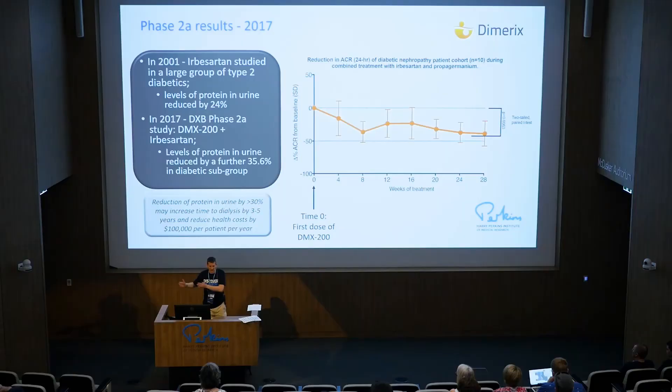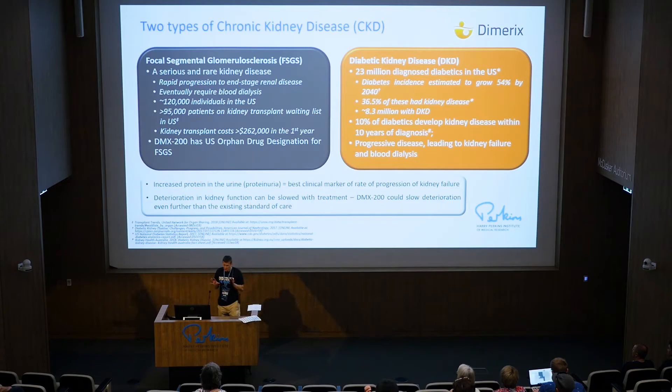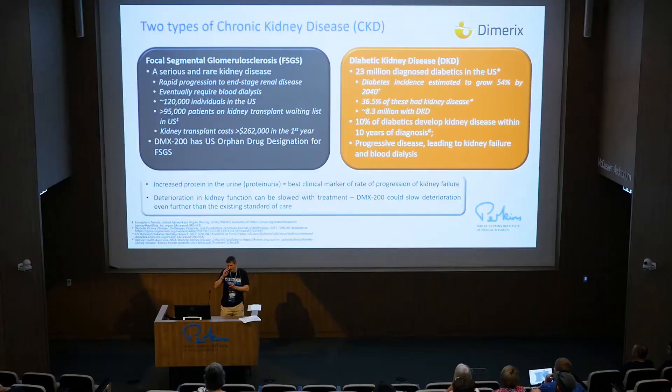Why is that extra reduction important? There's evidence that a reduction of protein in the urine by more than 30% on top of the current irbesartan treatment could well increase the time to dialysis by three to five years. That's very important because dialysis — this is a progressive disease: as people's kidneys fail, they need to go on to dialysis, and then they'll need a transplant. So if we can delay that, that's a fantastic outcome. There are two types of chronic kidney disease we're looking at. One is focal segmental glomerulosclerosis — FSGS — a serious and rare kidney disease; it's considered rare, but there are 120,000 individuals in the US with the condition, and more than 95,000 patients are on the kidney transplant waiting list as a result. The other is a much bigger group — 23 million people are diagnosed with diabetes, incidence is growing, and 10% of diabetics develop kidney disease.